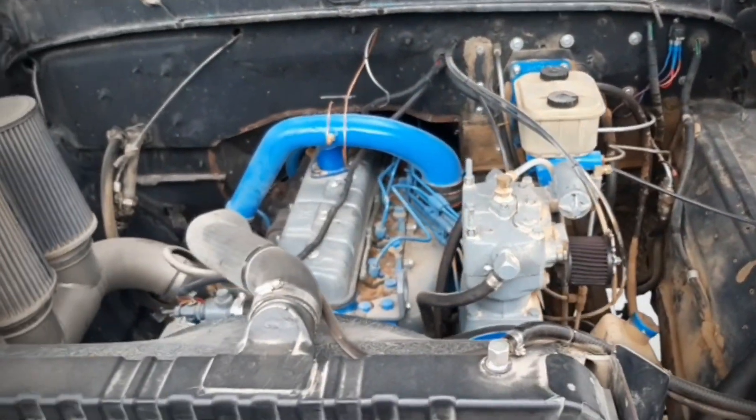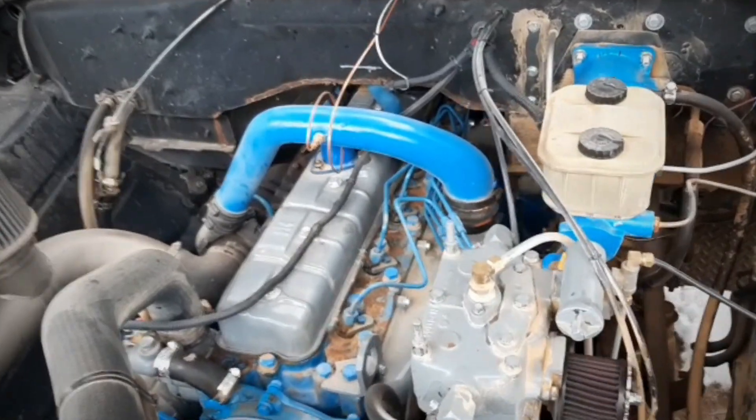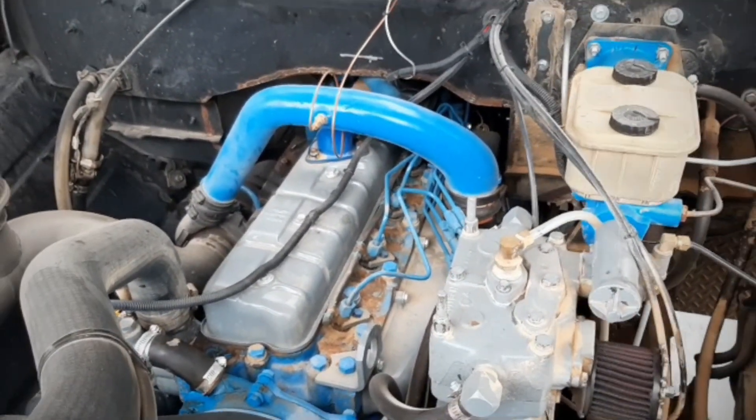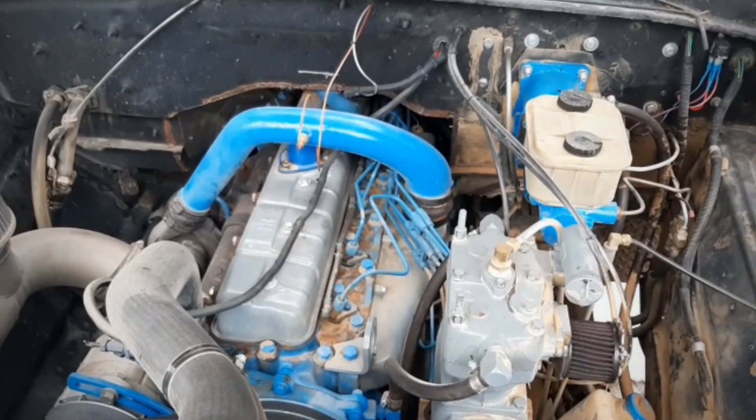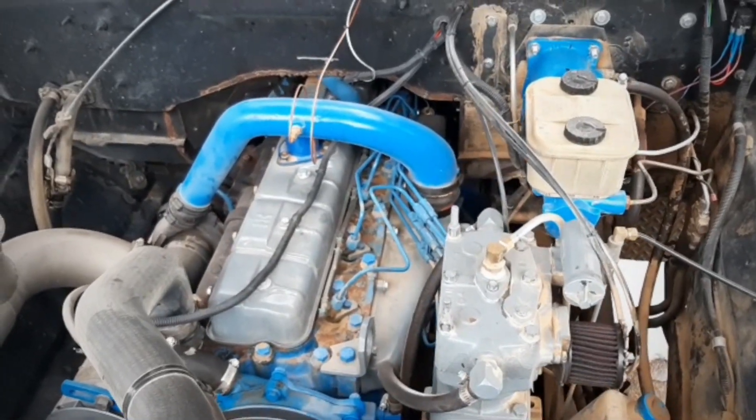Key to my survival in the wastes is this bad boy right here. This is an International DT-466 six-cylinder diesel. Those in the V8 cults always say go for a V8, but this diesel right here will do you one better. The advantage of the International DT-466 is it's an old-school mechanical diesel, made before the mid-90s. So there's no electrics to it — there is no need for electricity to run that motor.